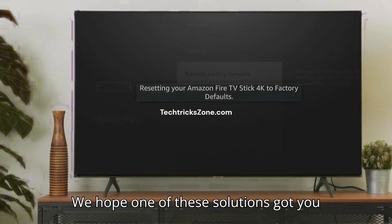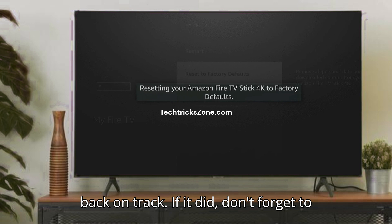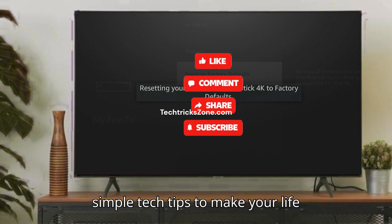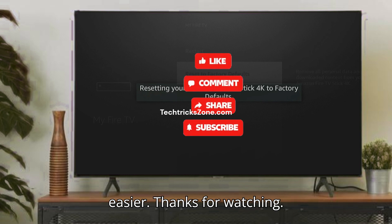We hope one of these solutions got you back on track. If it did, don't forget to like, share, and subscribe for more simple tech tips to make your life easier. Thanks for watching.